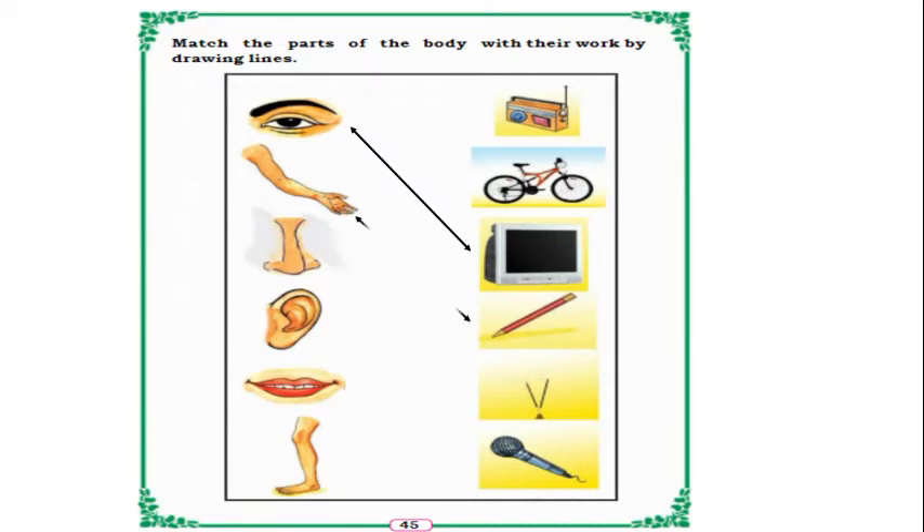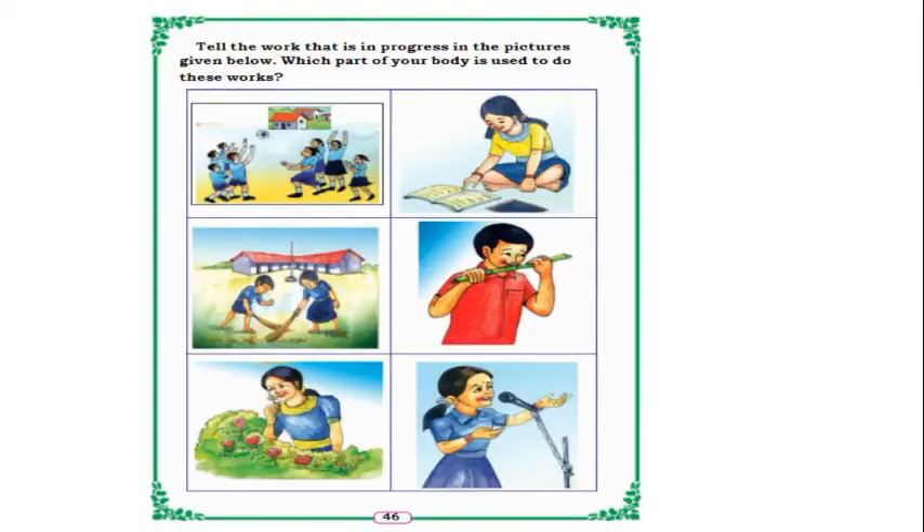So like that: hand to pencil, nose to agarbathi, ear to radio, mouth to mic, leg to bicycle.